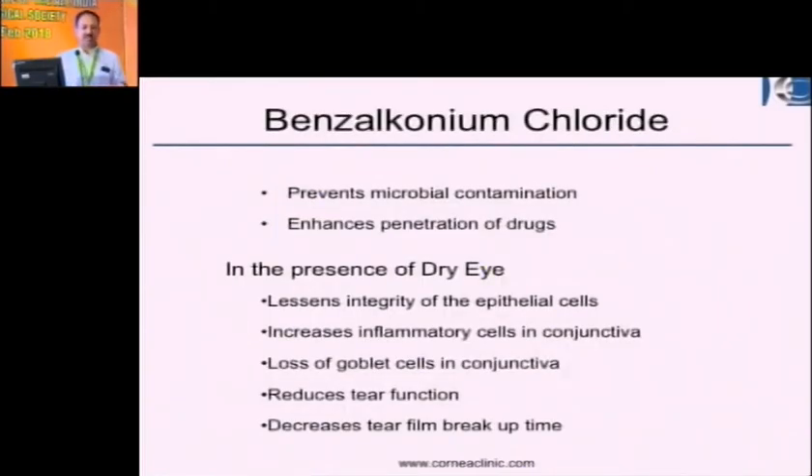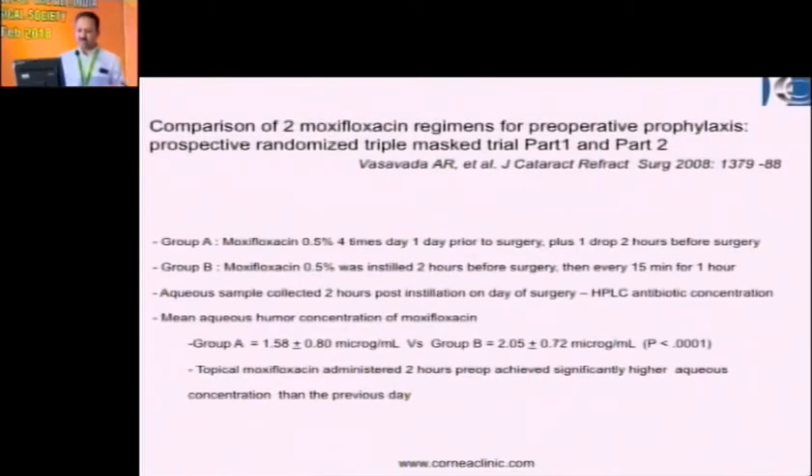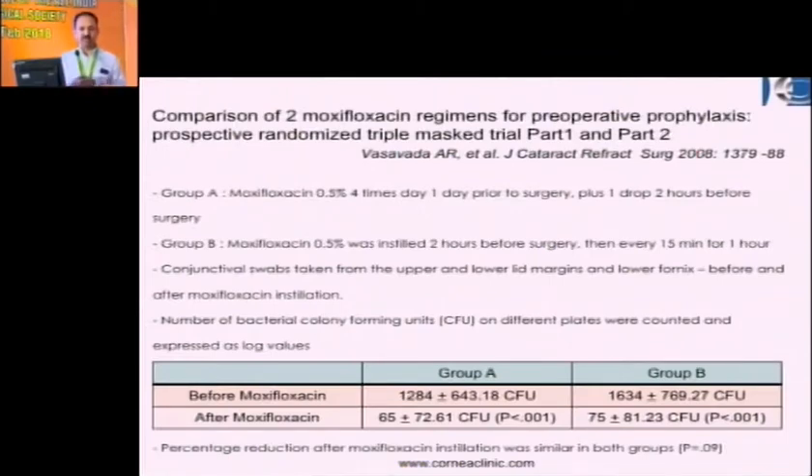Look at the drops you use — many antibiotics contain benzalkonium chloride (BAK) as a preservative, especially the generic ones. BAK prevents microbial contamination and enhances drug penetration by loosening the integrity of epithelial cells — but it also has an impact on tear function and reduces tear film break-up time. Two studies by Dr. Vasavada in 2008 looked at using moxifloxacin one day prior to surgery versus just two hours before surgery. They found that aqueous humor concentrations in both groups were exactly the same, and reduction of conjunctival flora was just the same. So it doesn't make sense to pre-treat patients several days before.